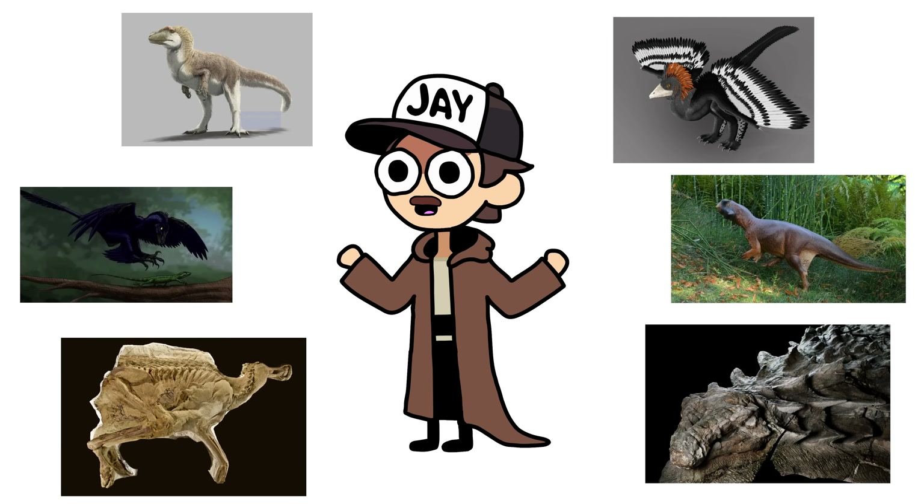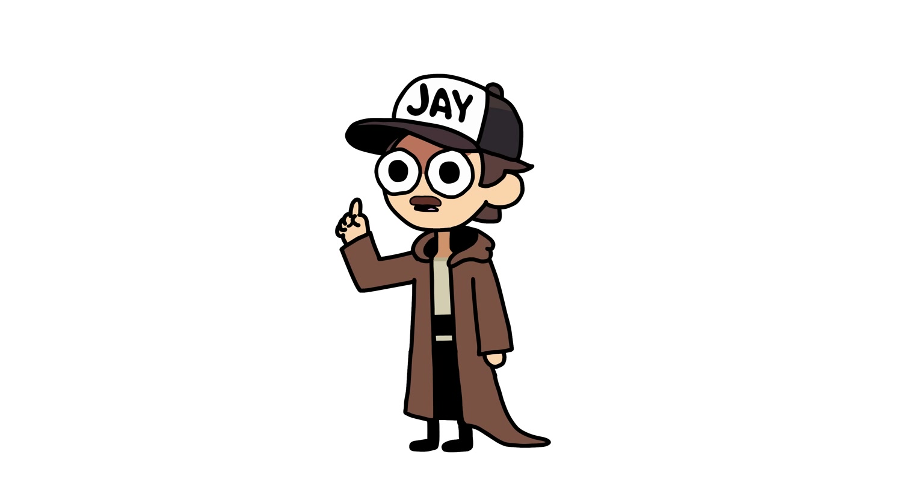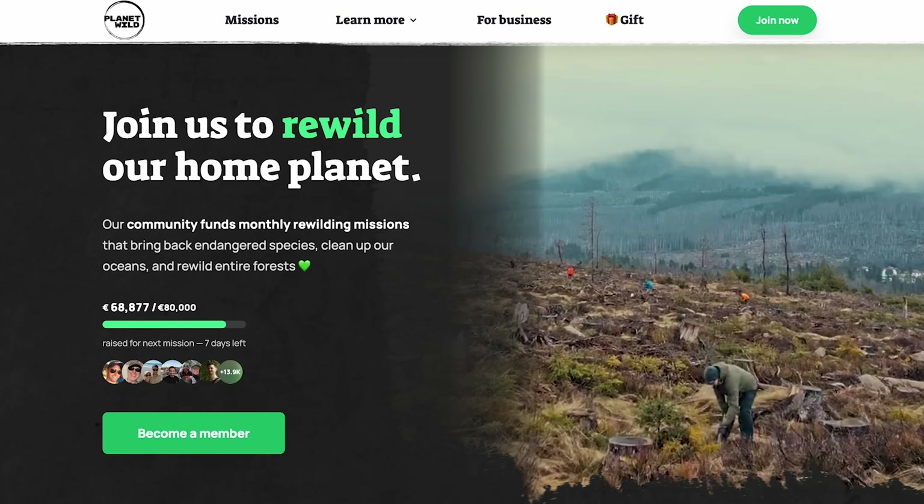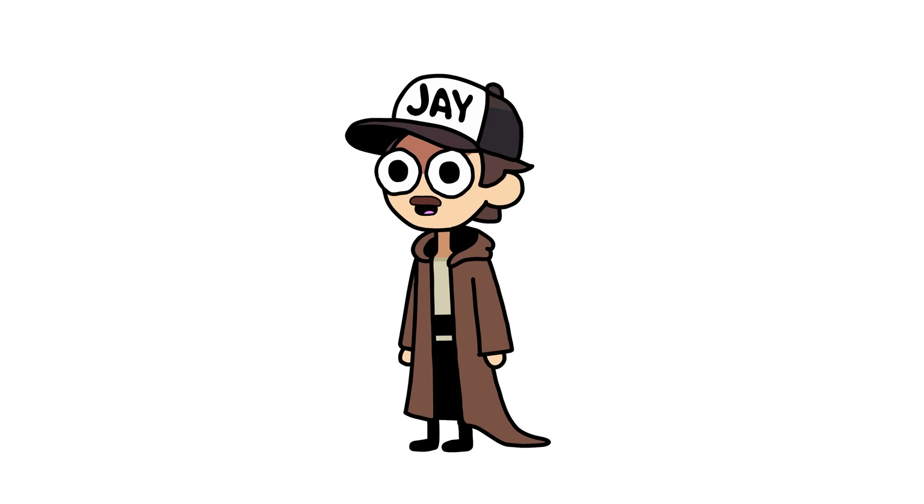Which one of these did you guys think was the coolest? We've lost a lot of amazing species over time, so let's do everything we can to stop us from losing any more. Go check out Planet Wild with the links in the description, and you can see their project protecting pangolins right here.